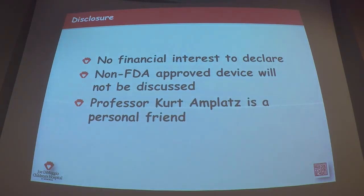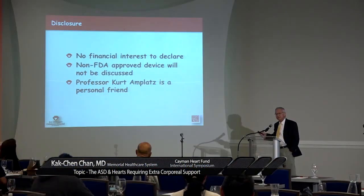I have no financial benefits. I will not discuss non-FDA approved devices, but because I will be discussing the Amplatzer septal occluder, the only claim to fame I have is Professor Kurt Amplatzer — he's a personal friend.